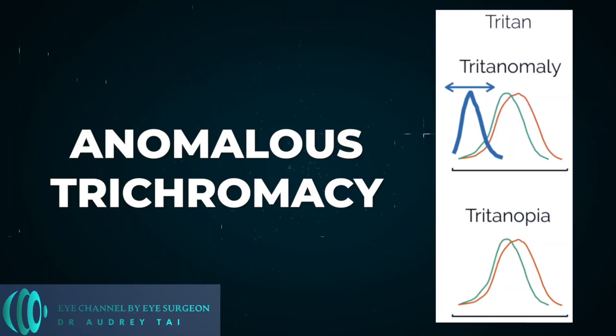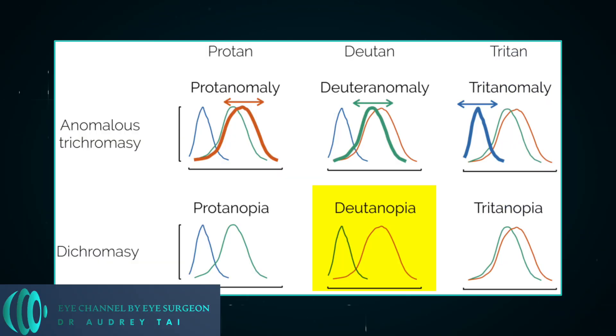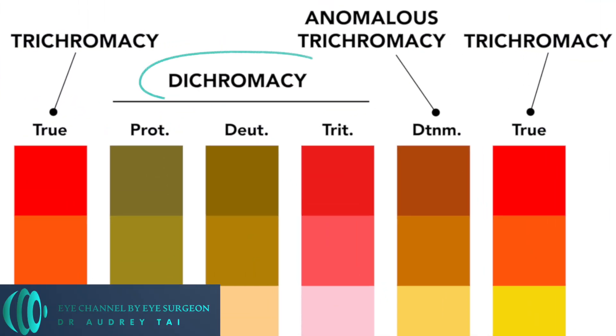Now, those are the most common types of colorblindness — anomalous trichromacy. But what if an entire cone is just missing? This does occur and is called protanopia if the L-cone is missing, deuteranopia if the M-cone is missing, and tritanopia if the S-cone is missing. In that case, an entire range of colors will not be able to be seen by the brain. This is called dichromacy.